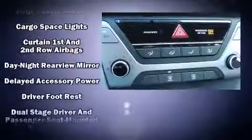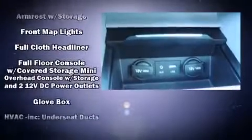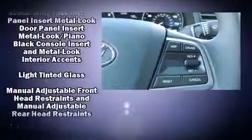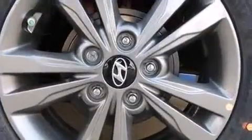Hyundai ensures the safety and security of its passengers with equipment such as dual front impact airbags with occupant sensing airbag, head curtain airbags, traction control, brake assist, a security system, and ABS brakes. This car was designed with safety in mind, allowing you to drive with even greater assurance.